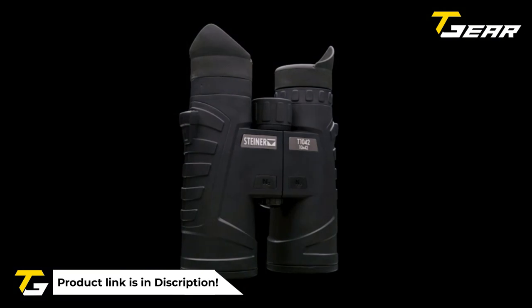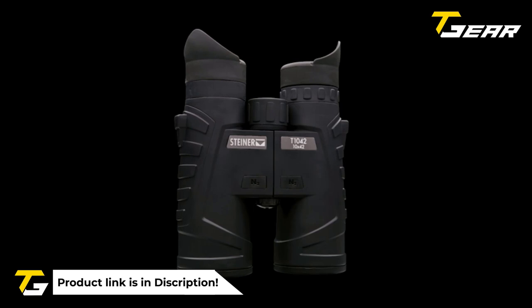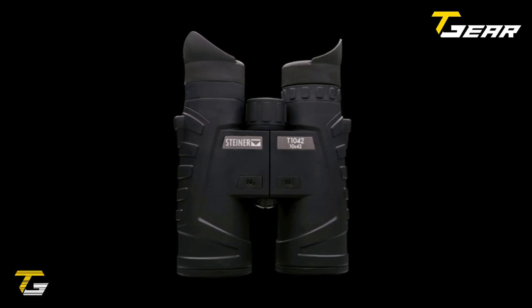These Steiner D1042 binoculars are perfect for various uses, including hunting, law enforcement, military, and more.